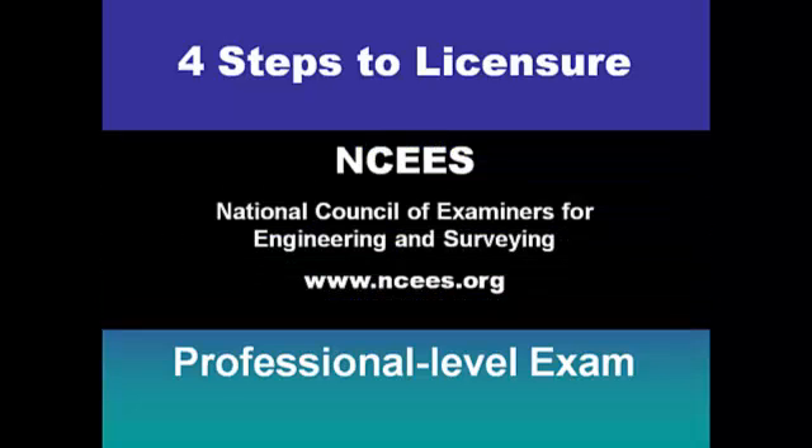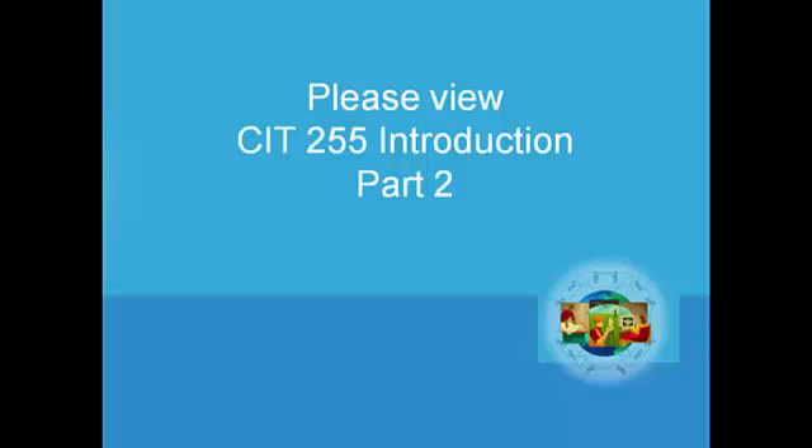Their examinations are administered by the National Council of Examiners for Engineering and Surveying. You can look into the requirements for the surveyor-in-training or engineer-in-training exams at the website shown. At this point, please take a break and switch to the CIT 255 Introduction Part 2.